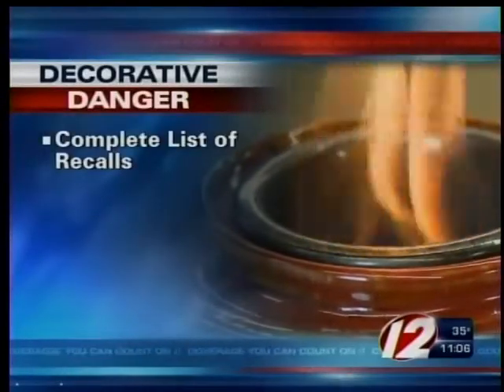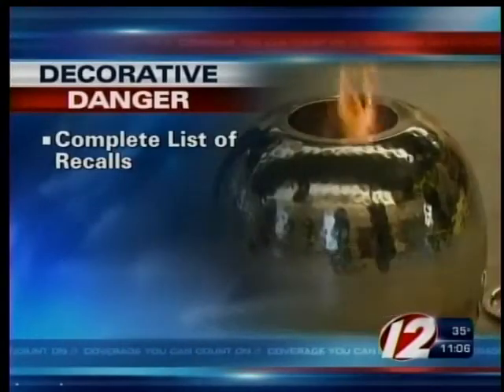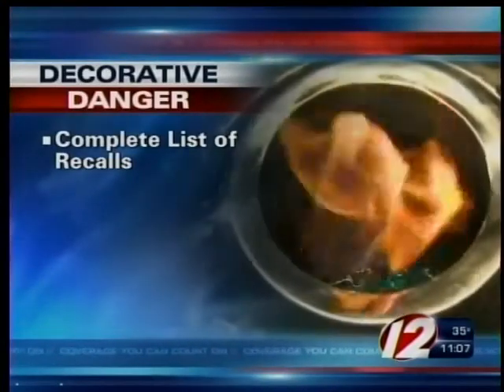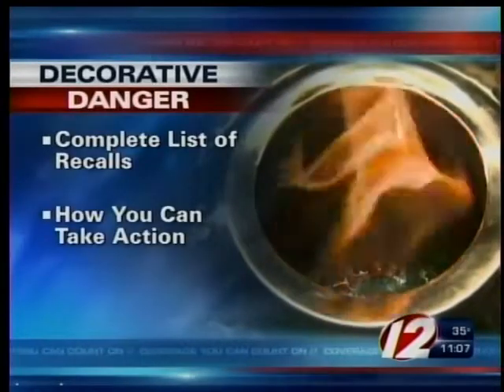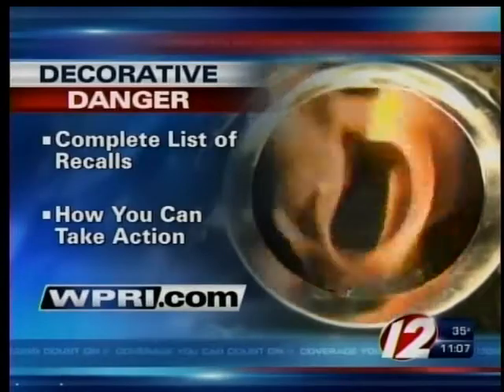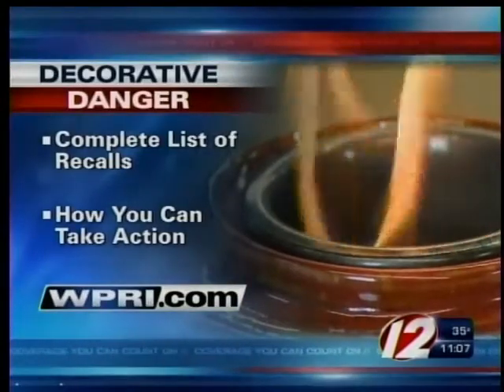I'm Susan Hogan, Eyewitness News. You can learn more about how to keep your family safe from this decorative danger right now on our website. You'll find a complete list of recalls from the Consumer Product Safety Commission, along with vital information on how you can take action to prevent a tragedy. It's all online right now at WPRI.com.